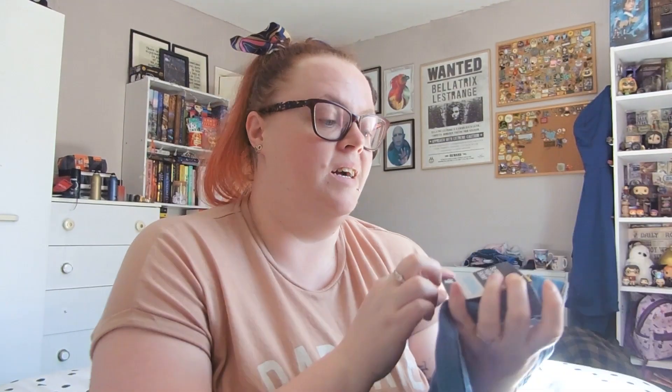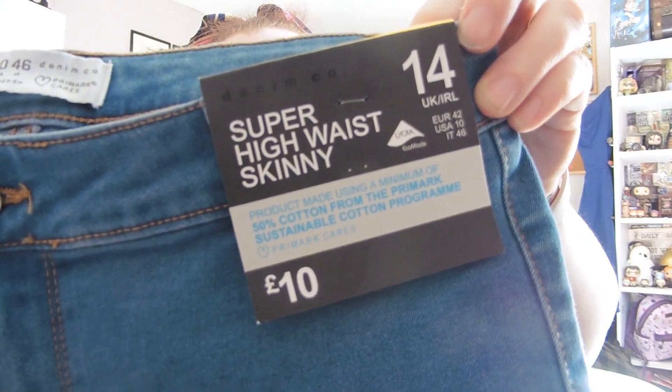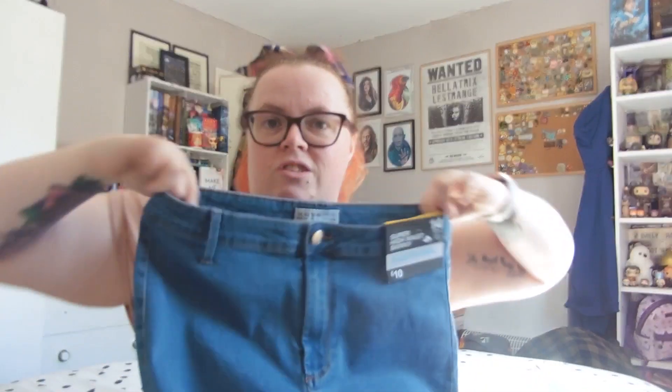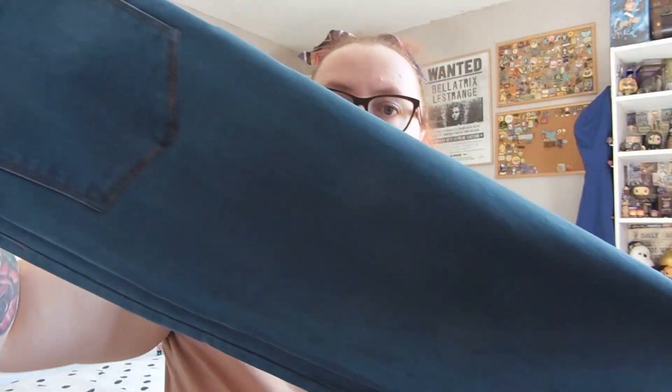I picked up some skinny jeans — the super high waist skinny jeans in size 14 for £10. I'm trying to keep on the weight-loss journey even though I'm taking a break from filming what I eat. I got these in a normal denim colour, hoping they're the same style as the ones I'm already wearing. I'll try them on and we'll see.